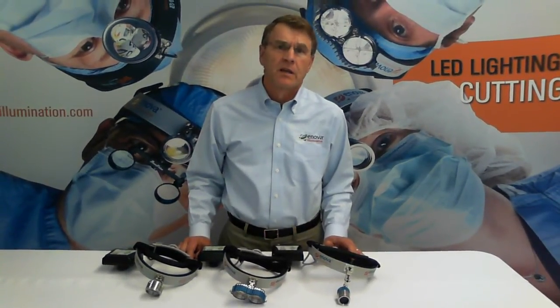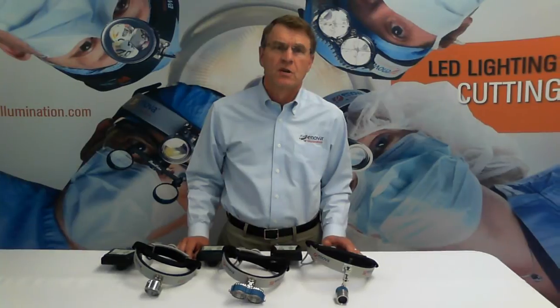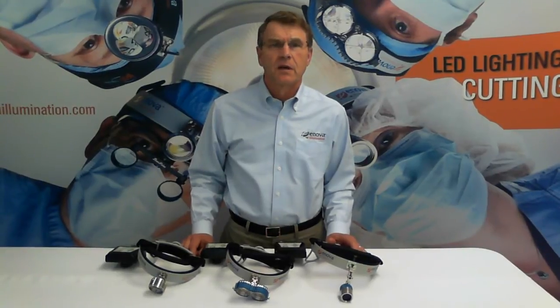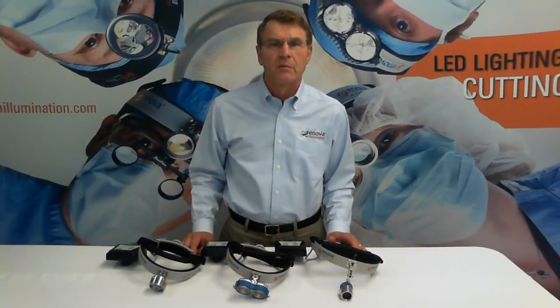The hallmarks of Inova LED headlights are exceptional illumination, extra long battery life, reliability, and comfort. Inova headlights illuminate the entire surgical field with white light, providing excellent tissue rendition.